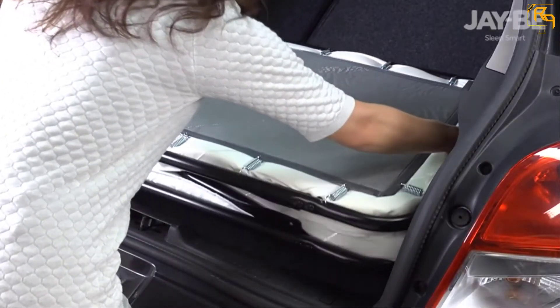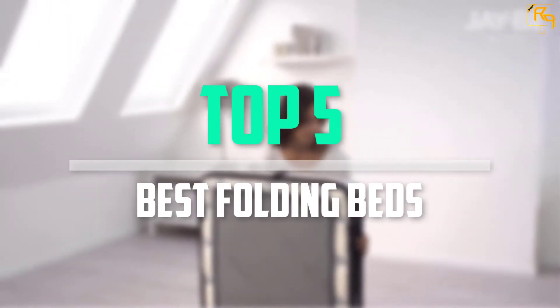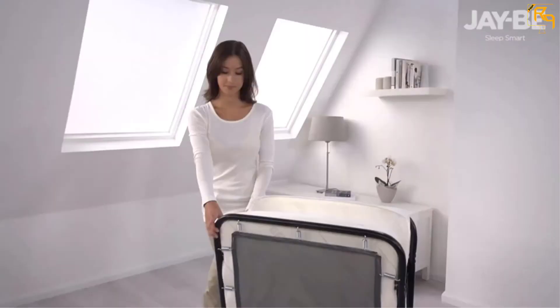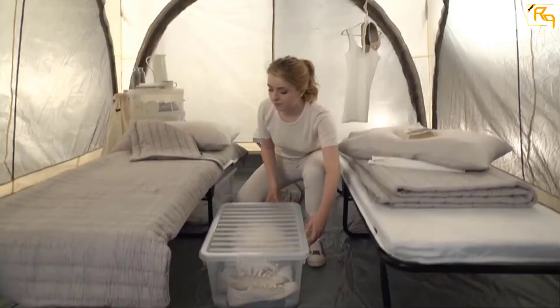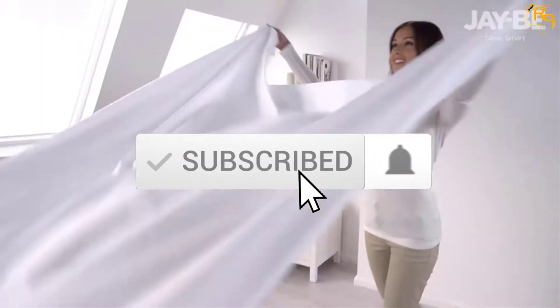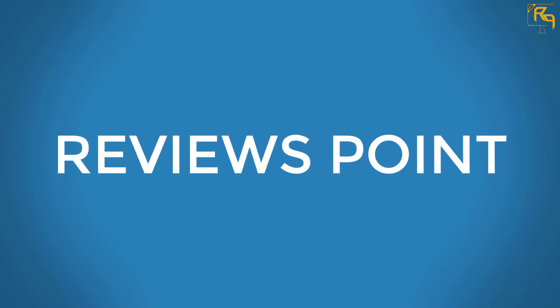In this episode of The Reviews Point, we'll cover the top 5 best folding beds available on the market for their true quality. I tried to make the list based on their popularity, quality, price, durability, user opinions, and more. If you need more information about these products, please check the link in the description section below, and don't forget to subscribe to our channel to get future reviews.